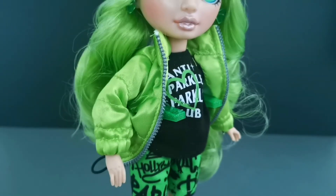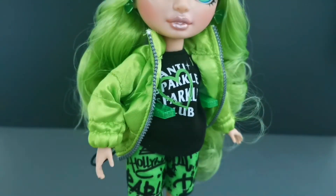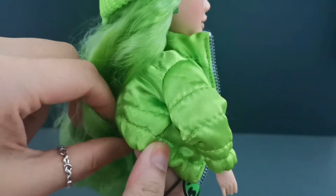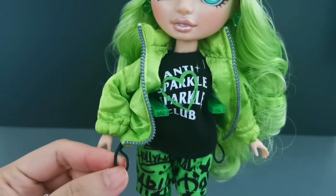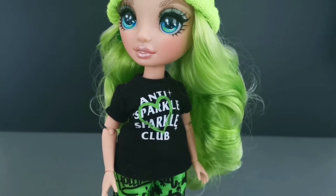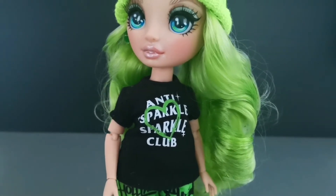Onto her clothes, she comes in this green jacket which gathers at the end of her sleeve and also at the back of the jacket as well. At the front of the jacket it has a faux zipper and a drawstring in front. Under her green jacket it's a black t-shirt top which is written 'Anti-Sparkle Sparkle Club' with a green heart shape drawn on top of the words, which velcros at the back.